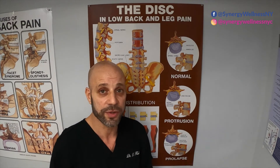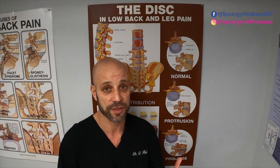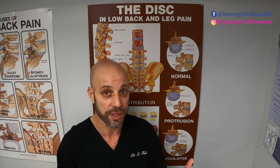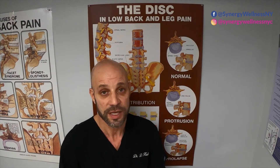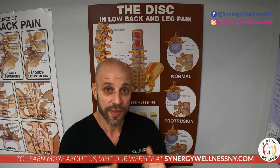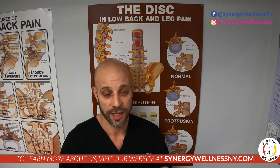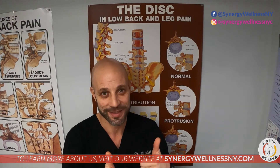I hope that clears up and answers any of your questions about the difference between a disc bulge and a disc herniation, or a disc protrusion and a disc prolapse. If you have any questions or comments, feel free to comment below. Thanks for tubing in, and I hope you hit the subscribe button. Let me know if you have any other questions — just comment below. Thanks again.